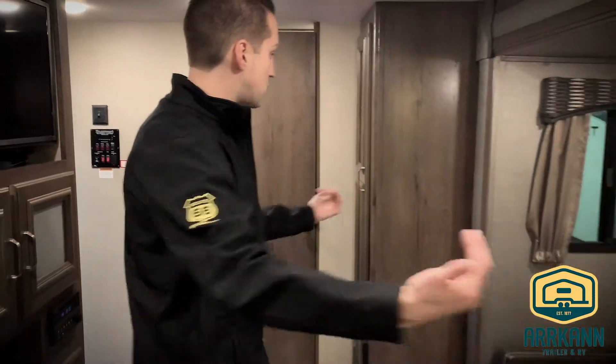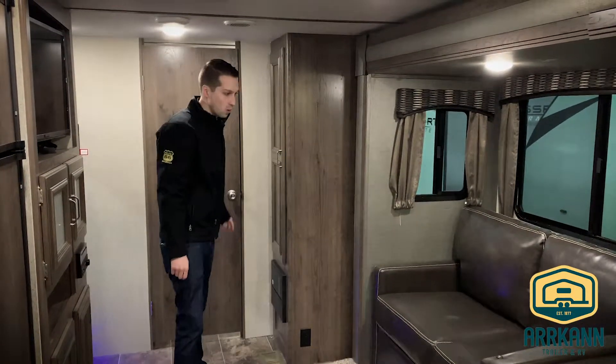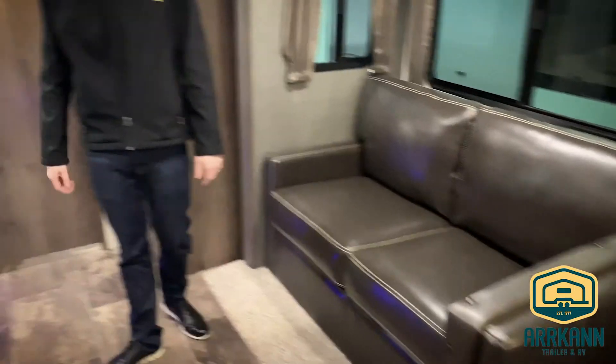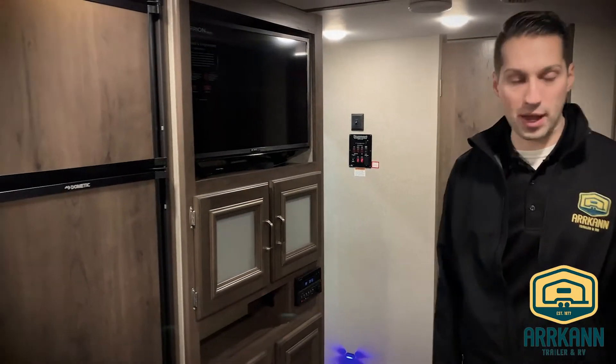One thing that's nice about this slide-out is that when it comes in, you still have room to open and get into your bathroom. Across from the tri-fold sleeper sofa is your TV with DVD player, Bluetooth audio — all built in, all come standard with the Passports.